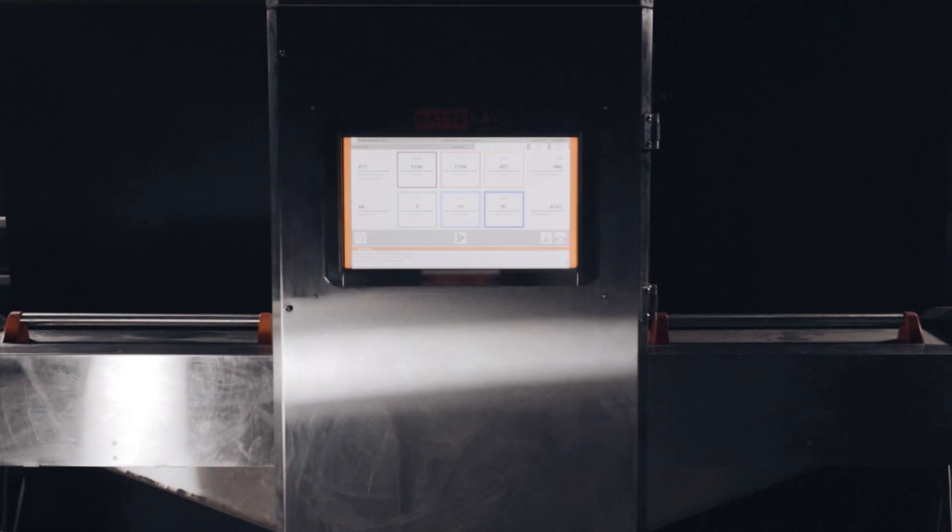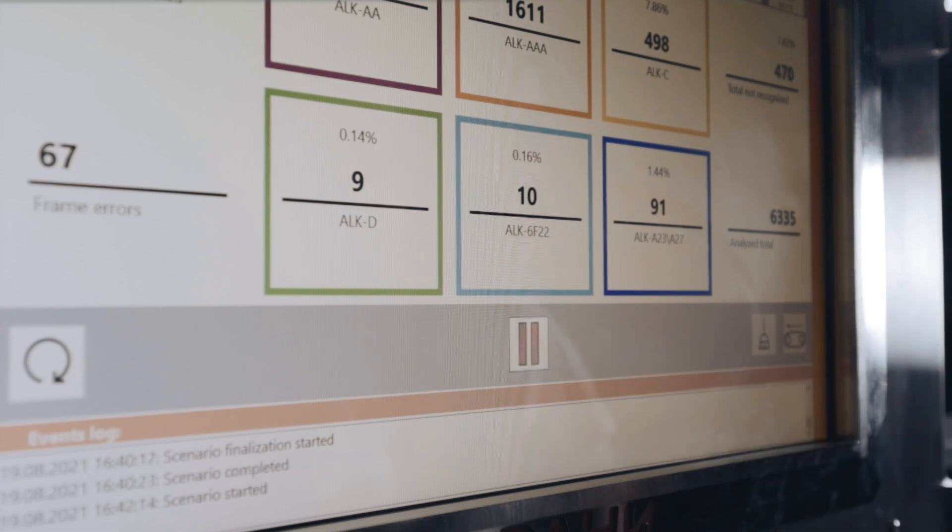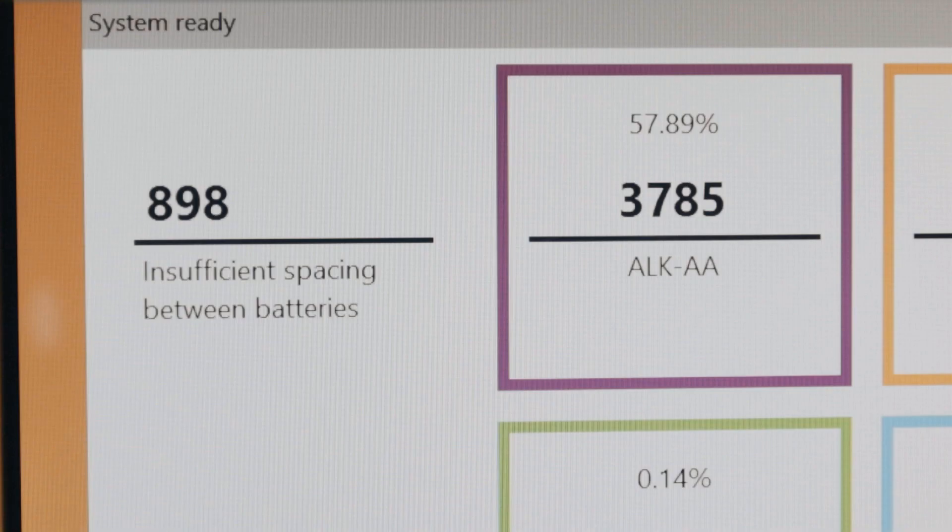Our system can integrate with the collection and recycling of batteries and make it more efficient. What is the uniqueness and main advantages of the X-ray technology? We can state boldly that our technology sees right through the batteries.